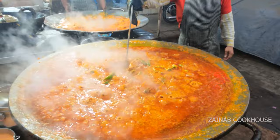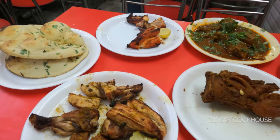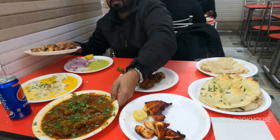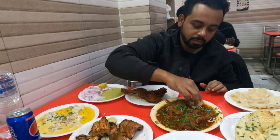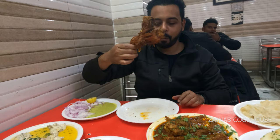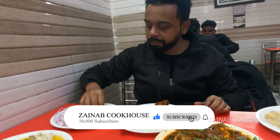Bohut dinon baad yeh video humne daala hai aaphi ke liye. Ramzan aa raha hai aur agar aapko full recipe chahiye to Zainab Cook House Instagram page pe jaiye, wahan aapko achi achi recipes milegi jo detail mein likhi hui hain. Yahan pe Irfan ne shoot kiya tha aur usne taste kiya, usse bohut pasand aaya tha. Guys, I hope aapko yeh video pasand aaya hoga. Agar video pasand aaya hai to comment mein zaroor bataiye ki Jaipur ki Al Habib Take Away ki chicken changezi aapko dekhne mein kaisi lagi. Mujhe aapka comment ka intezaar rahega. Milti hoon next making ke saath, till then take care, Allah Hafiz.